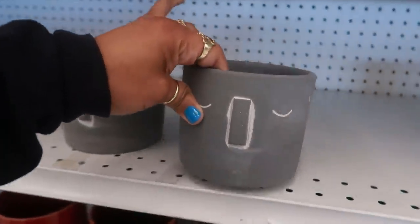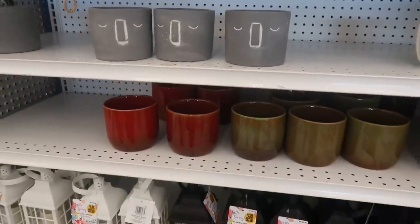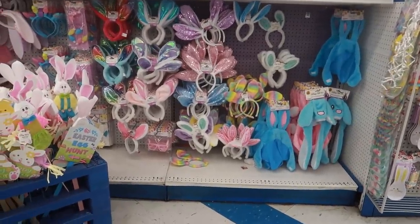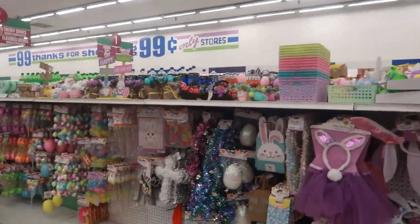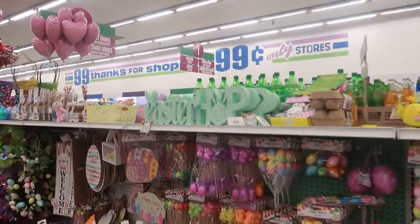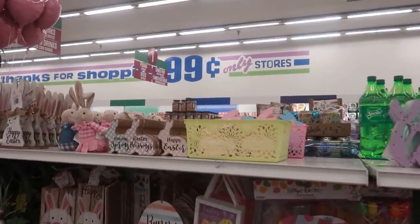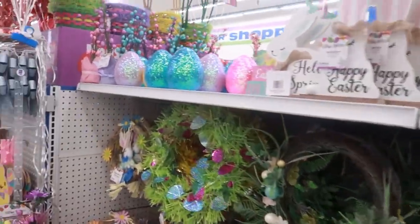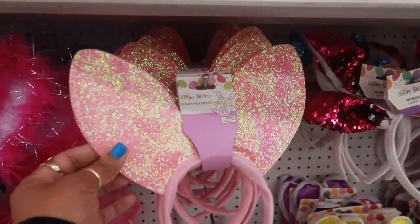There are a few more pots and some lanterns. Today I'm going to bypass the Easter stuff and the Valentine's Day stuff — they do have a lot if you're looking for decorations. Those are cute for $2.50, but I've already been down this row in a previous video. Although they do have a bunch of stuff they didn't have when I came last time.